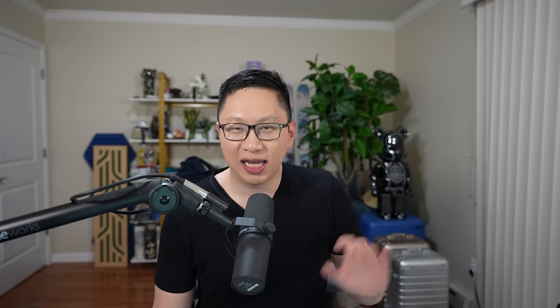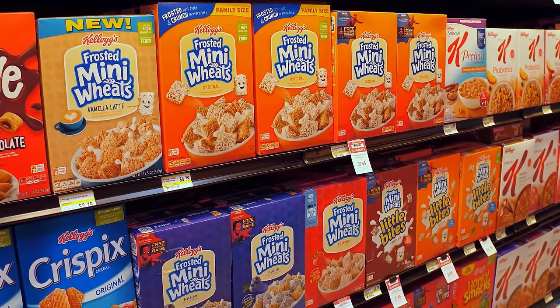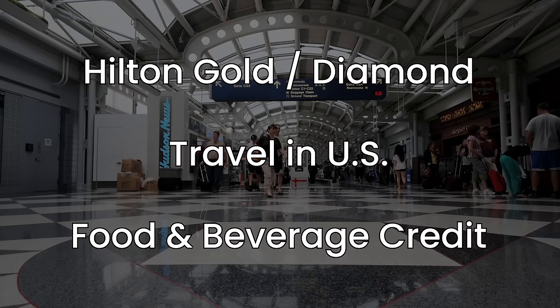Breakfast and food credits at Hilton is a pretty interesting rabbit hole. It depends on your level, the brands, whether there's a lounge, and also whether it's in the US. For Embassy Suites, Hampton Inns, Homewood Suites, Home2 Suites, Project H3, Spark, and Tru, you get breakfast regardless — whether you have no status or Diamond status, you're treated exactly the same. Main reason is that these are long-stay hotels, and that's kind of the focus. For most of these you're looking at mini box cereal, bagels, and fruit, and if you're lucky, a pancake machine, pre-made eggs, bacon, and sausage.